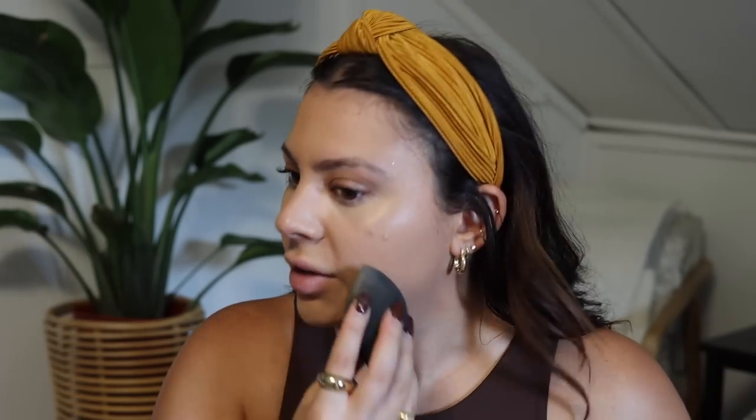Look how nicely it covered everything but it just looks like skin — it doesn't look like I have a thick heavy full face of foundation. I love this shade, I feel like it matches me perfectly. I'm very neutral and my skin tone fluctuates a lot throughout the year — I get really dark in the summer and really pale in the winter, so it's hard to find a shade that matches. Most foundations are usually either too yellow or too orange.